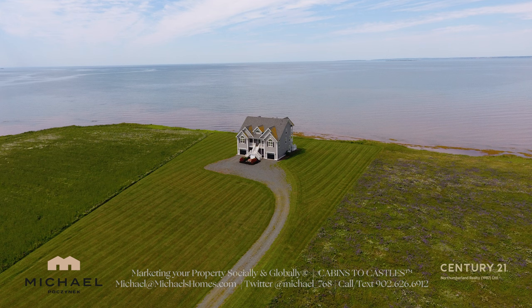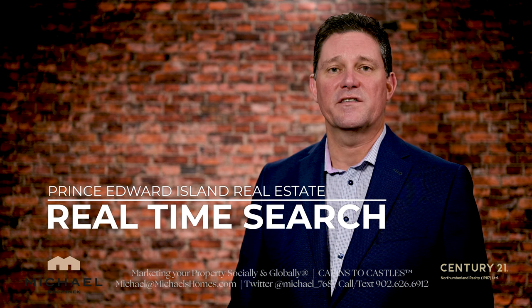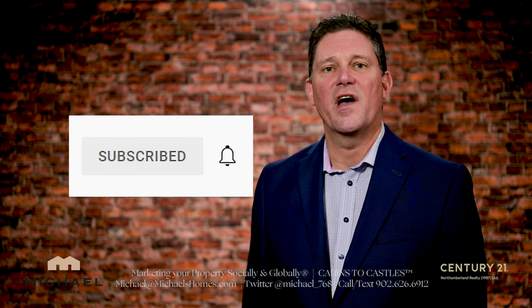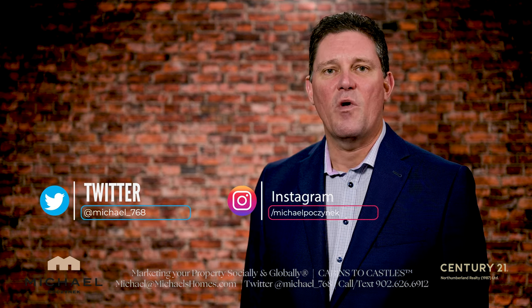Do you want Prince Edward Island active listings emailed to you automatically the second they come on the system, regardless of who the agent or broker is? Check out the description below to get that set up and get informed as to what's selling in PEI that fits your specific criteria. Be sure to subscribe to the channel, press the little bell symbol beside it, and give this video a thumbs up if you want listings before they hit MLS and PEI real estate tips, tricks, and traps. Thank you very much for watching. Have a great day!